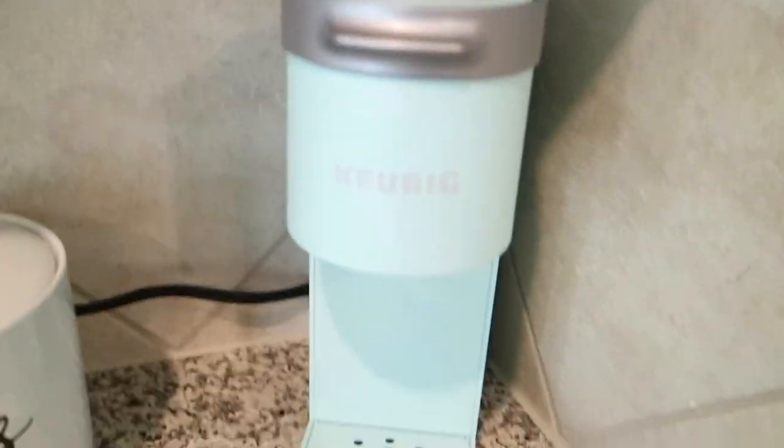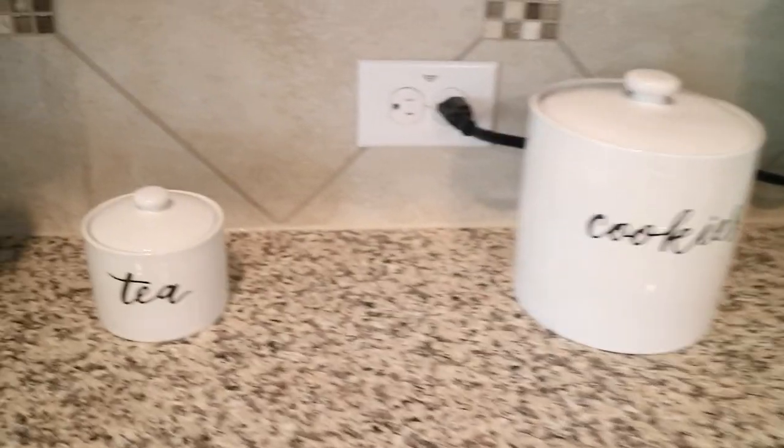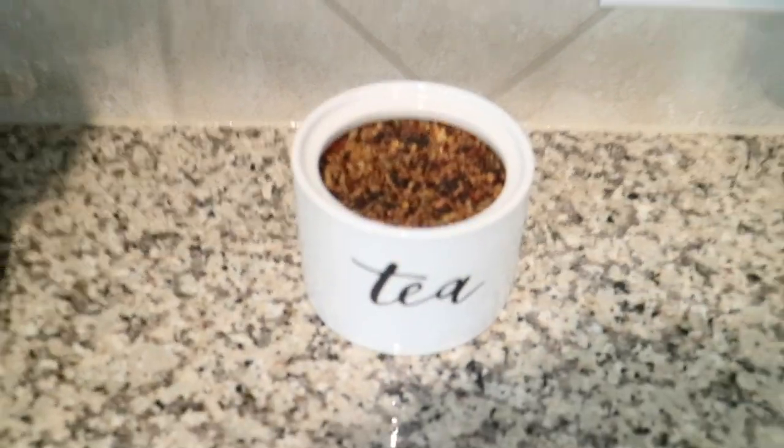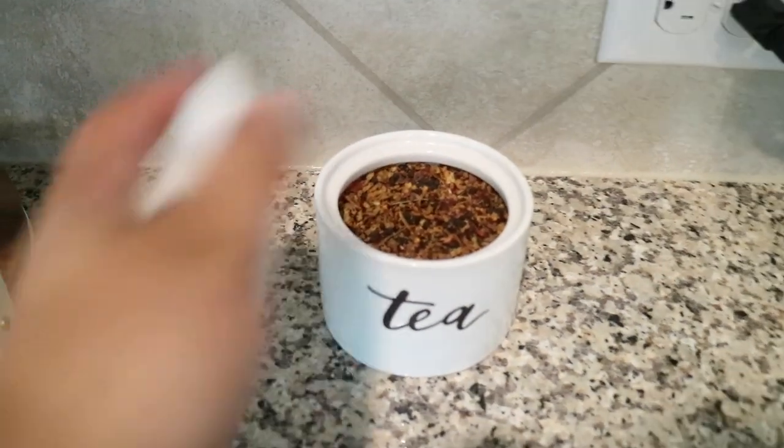The next thing I have is my loose leaf tea. This is part of a matching set with the cookie jar. I want to say this loose leaf tea container was on sale for $7.99 — I did get it off my registry as well. I drink loose leaf tea.